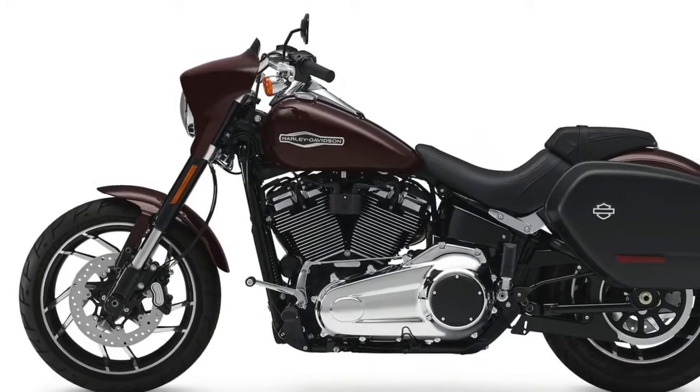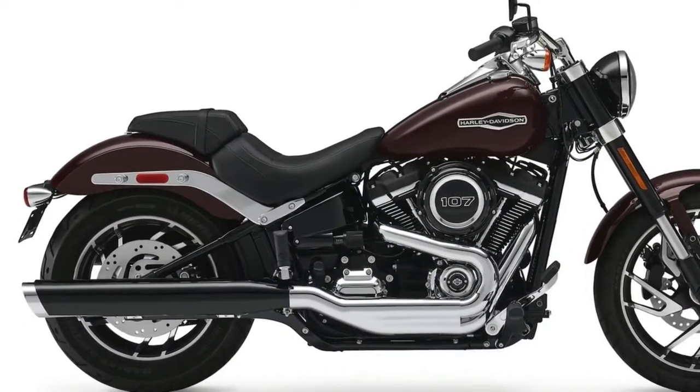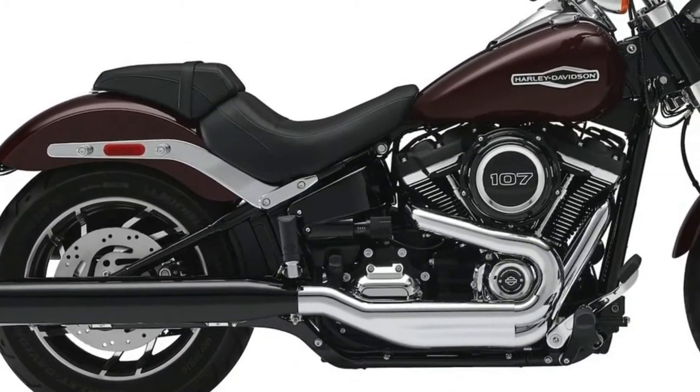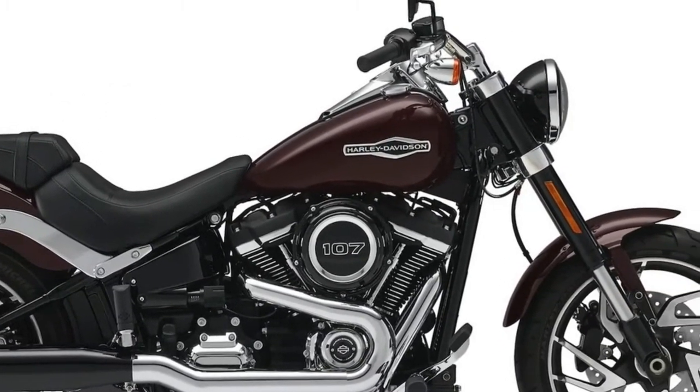Curb Weight: 698 lbs. 2018 Harley-Davidson Sport Glide Colors and Prices: Vivid Black — $18,599. Twisted Cherry and Silver Fortune — $18,999 MSRP.